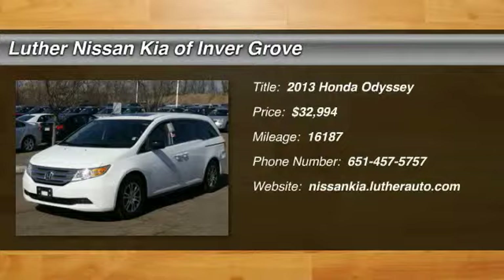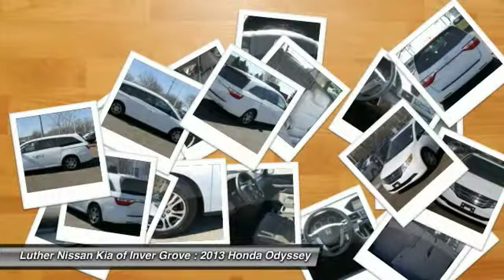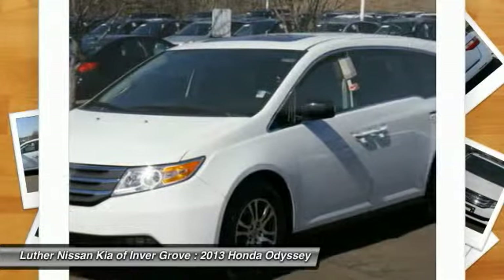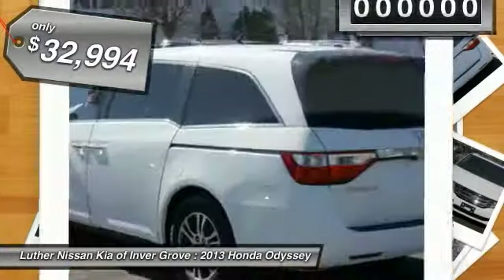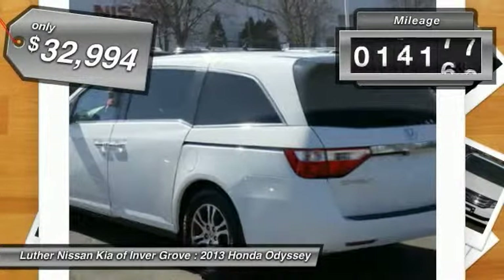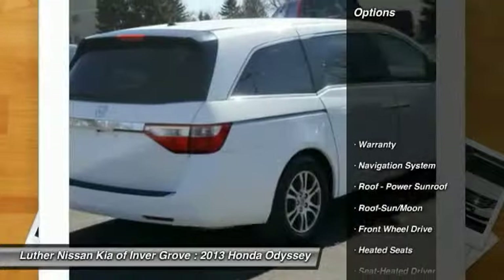The 2013 Honda Odyssey is a showcase of distinguished style, captivating technology, and advanced safety features — a must for all families, priced below $35,000. This vehicle has less than 20,000 miles. Here are some of this vehicle's great options.